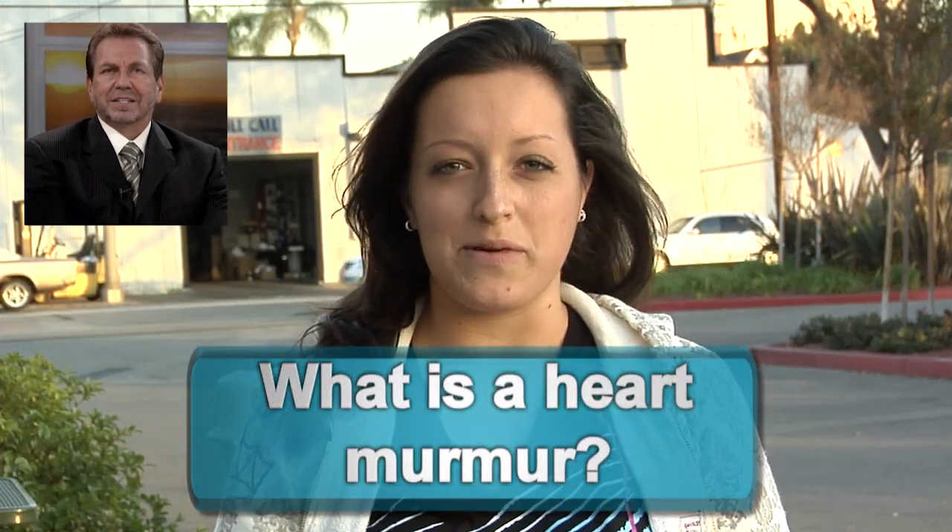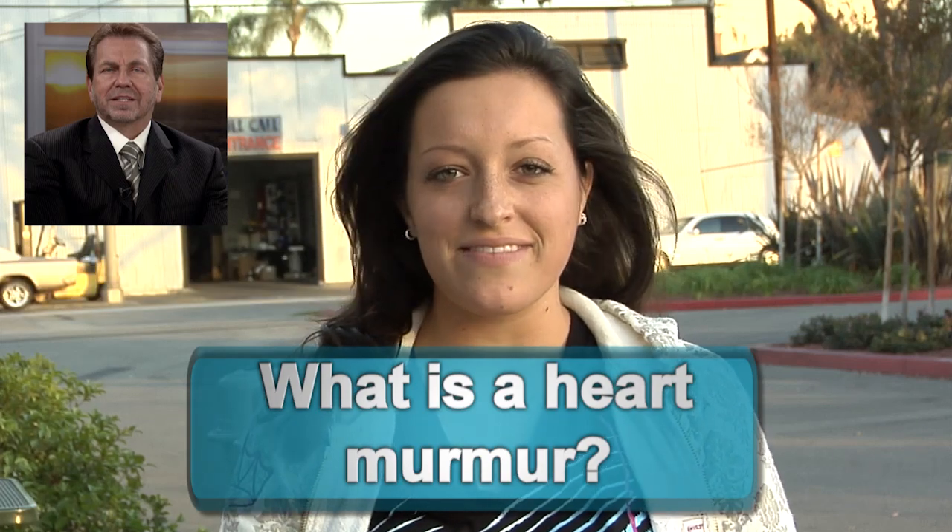I've been hearing a lot about heart murmurs recently, but I don't even really know what a heart murmur is. Could you explain it to me? That's a great question, Rachel. A heart murmur is simply a sound that we hear with our stethoscope from the natural flow of blood from one chamber of the heart to the next.